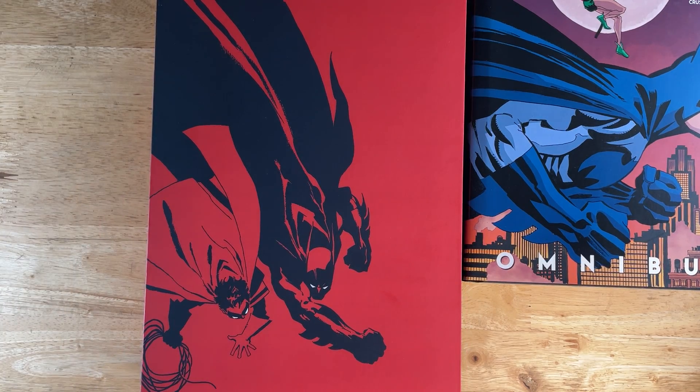That is your look at this custom slipcase for Batman by Jeff Loeb and Tim Sale. If you love or like this content, please click subscribe and like the video — it helps the algorithm and gets more of these videos into recommendations. I will see you in the next video, and be good.